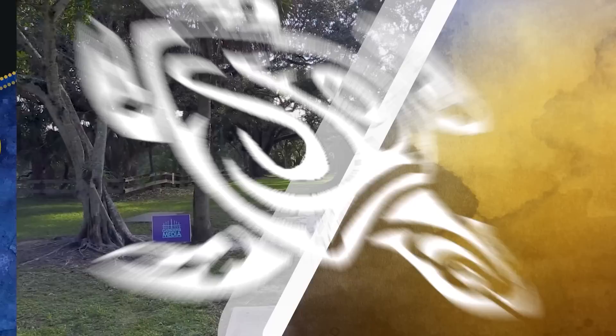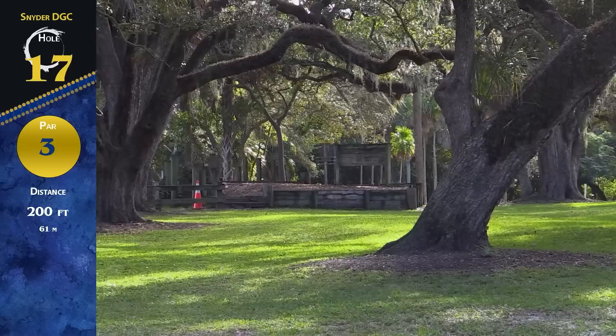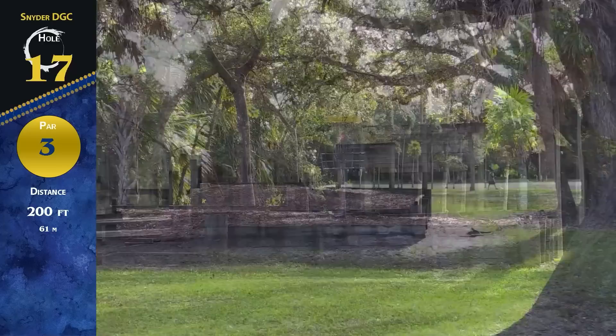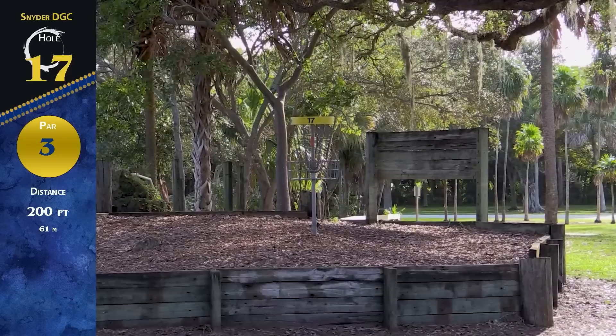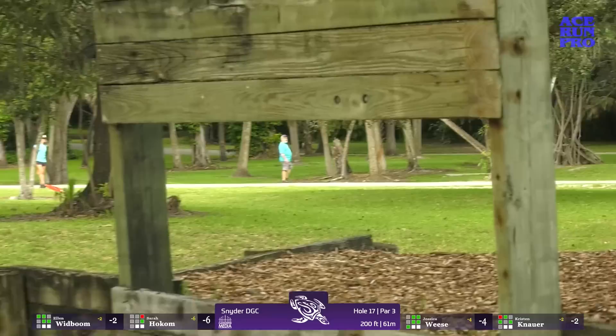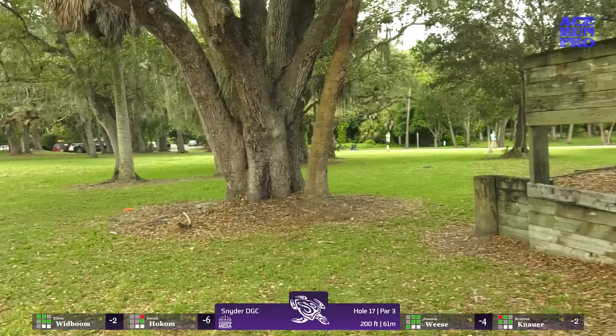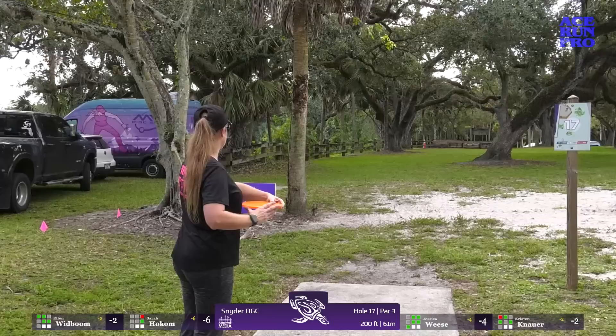Hole 17 is a par 3, 200 feet, slightly uphill. OB all the way on the left side, with a plateaued green. That fence line on the left is about where the OB line is — super fun hole, you just want to throw it in the basket. Ace-running all day long! We were joking that the wood behind it looked kind of like a guillotine. Going way left — I love that skip shot; probably wanted to put it down a little bit earlier to get that skip up there, but definitely taking OB out of play. The backhand — wow, that's going to be very nicely up the gut. What trust she has with her backhand!